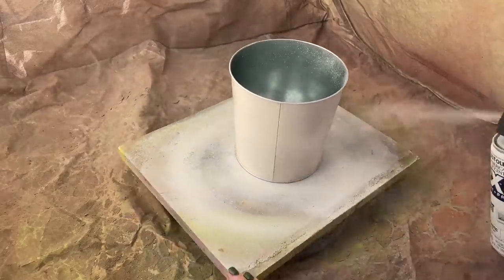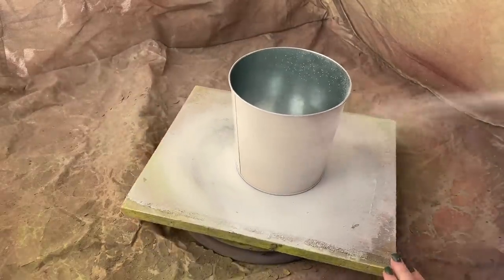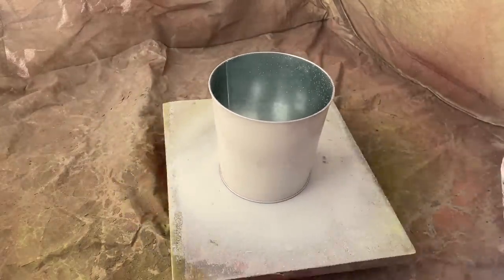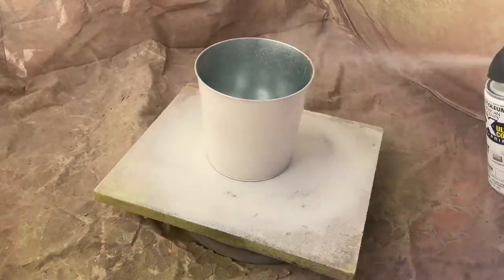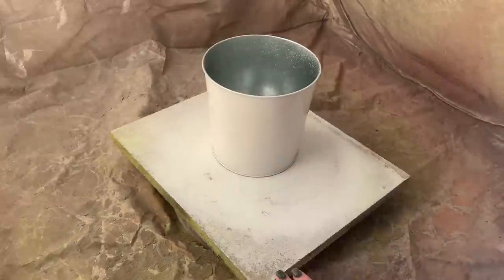If you use spray paint at all, do you have a spray tent? If not, why? You need a spray tent. It is one of the best things you can ever have. Pop it up when you want to use it. I actually like to use a Lazy Susan inside because it makes it so much easier to just spin your project and paint. I have yet to meet anybody that has gotten a spray tent and thought they wished they didn't have it. They're always like, why did I wait?